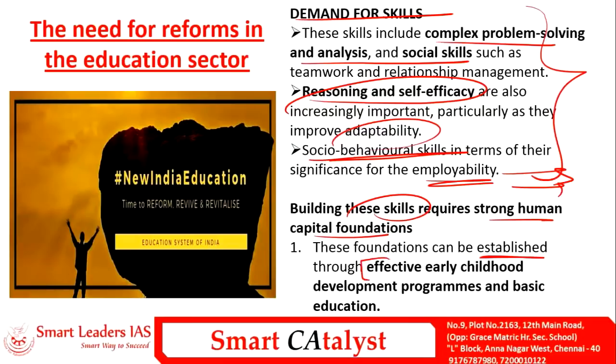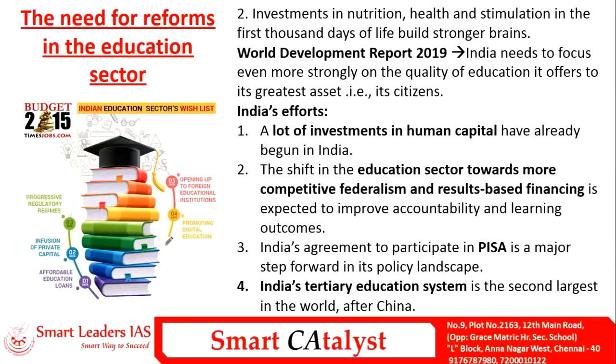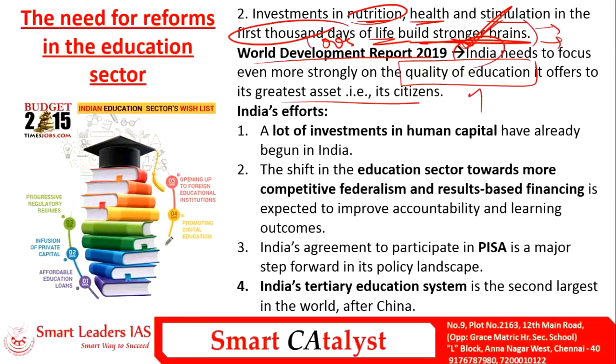Building these skills requires a stronger human capital foundation, established through effective early childhood development programs and basic education. Investment in nutrition, health, and stimulation in the first thousand days of a child's life also helps build stronger cognitive capacity. The World Development Report 2019 indicates that India needs to focus even more strongly on the quality of education it offers its citizens.